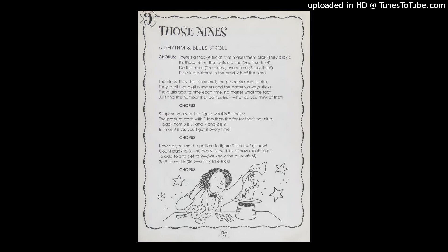Suppose you want to figure what is eight times nine. The product starts with one less than the factor that's not nine. One back from eight is seven, and seven and two is nine. Eight times nine is seventy-two.